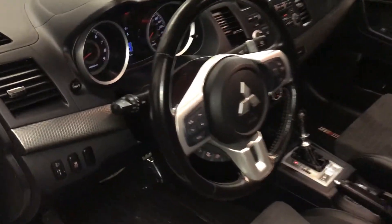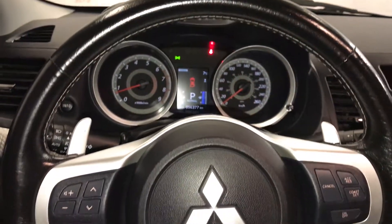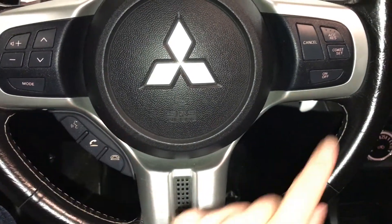Tilt steering wheel, fully leather wrapped. You have your paddle shifters, audio controls, hands-free communication, and cruise control.